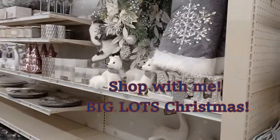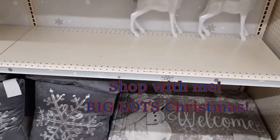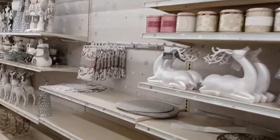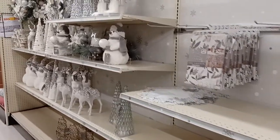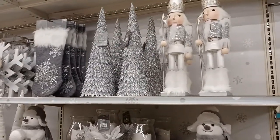Hi you guys. I thought I'd take you shopping for a little bit. I was doing a quick run through Big Lots. Now a lot of their merchandise is still coming in, but I thought I might give you a quick peekaboo and let's see what they have going on. I see a lot of silver, a lot of white, which I'm totally happy about because I'm doing navy and silver and gold this year.